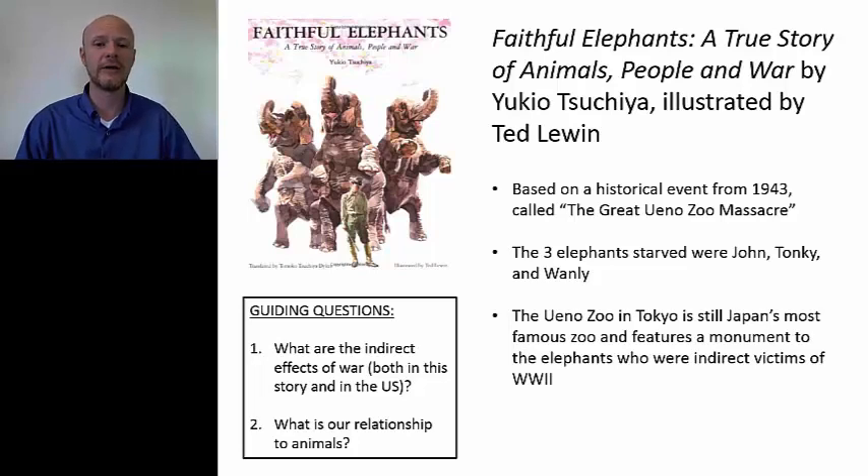They saw Tokyo start to get bombed, and they realized they might have to make the ultimate sacrifice too — there was not enough food, they might have to fight to the death. To shoot the animals would suggest that they were enemies, which they were not. But to starve them to death would suggest they were innocent victims giving their all. And in that sense, they could be a model for the Japanese people.